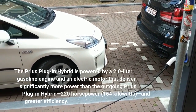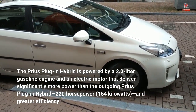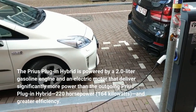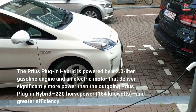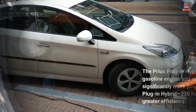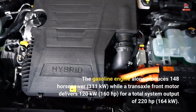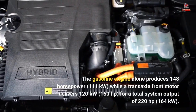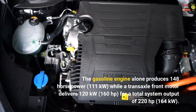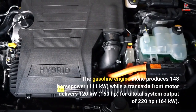The Prius plug-in hybrid is powered by a 2.0-liter gasoline engine and an electric motor that deliver significantly more power than the outgoing Prius plug-in hybrid — 220 hp (164 kW) — and greater efficiency. The gasoline engine alone produces 148 hp (111 kW), while a transaxle front motor delivers 120 kW (160 hp), for a total system output of 220 hp (164 kW).